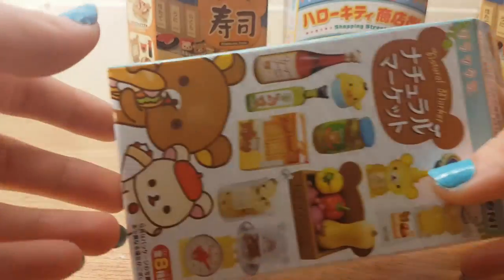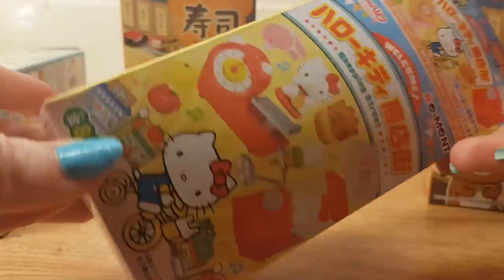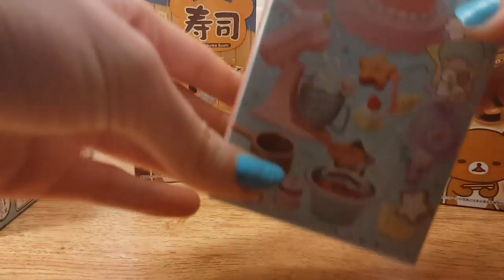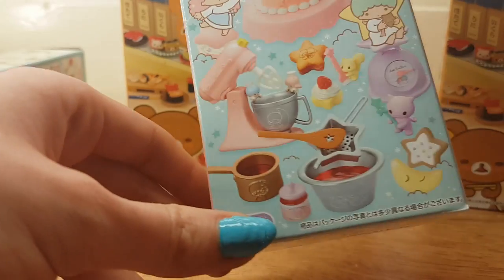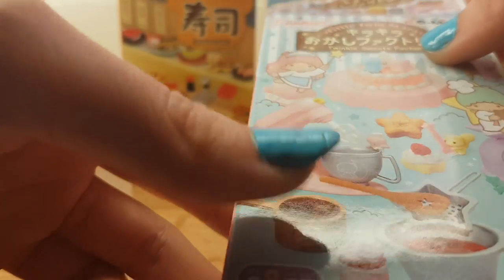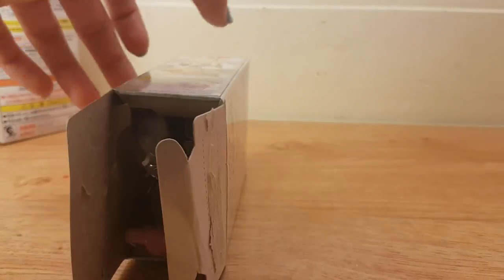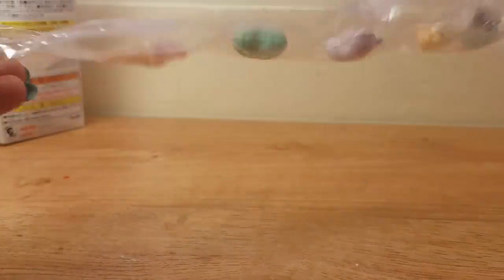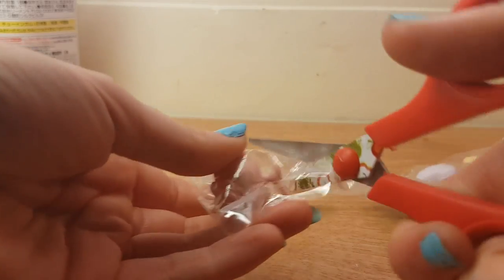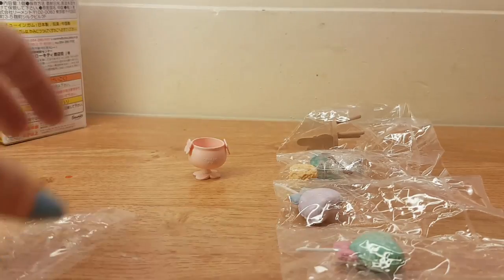Hey, what's up guys! Today I am back with some more Japanese cute miniature unboxings. I also have some Hello Kitty miniatures, My Melody miniatures, and some cakes. On the box it says Little Twin Stars, so maybe that's what it's called — Twin Cool Sweet Factory. I've already opened all of these because they were a Christmas present and I could not wait, but I have saved actually opening them for you guys.